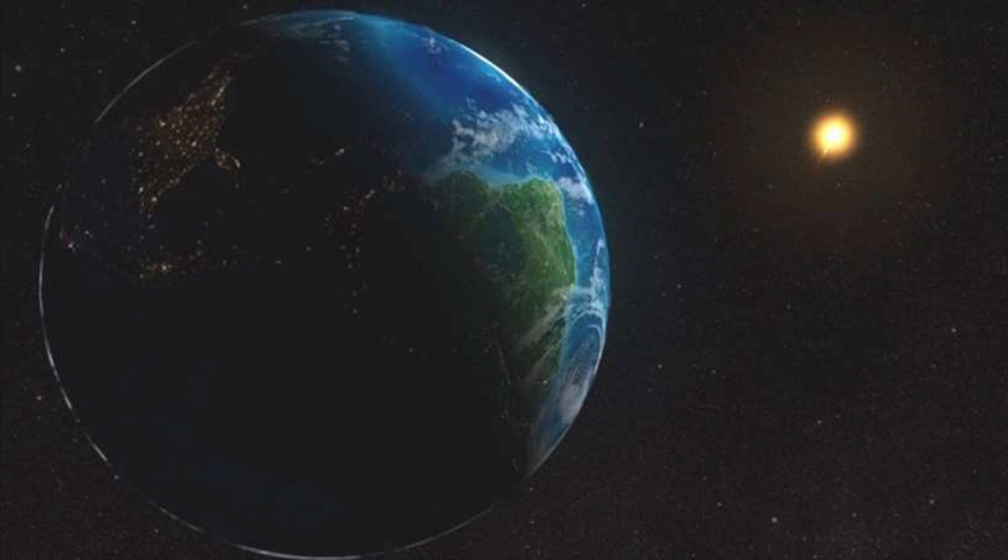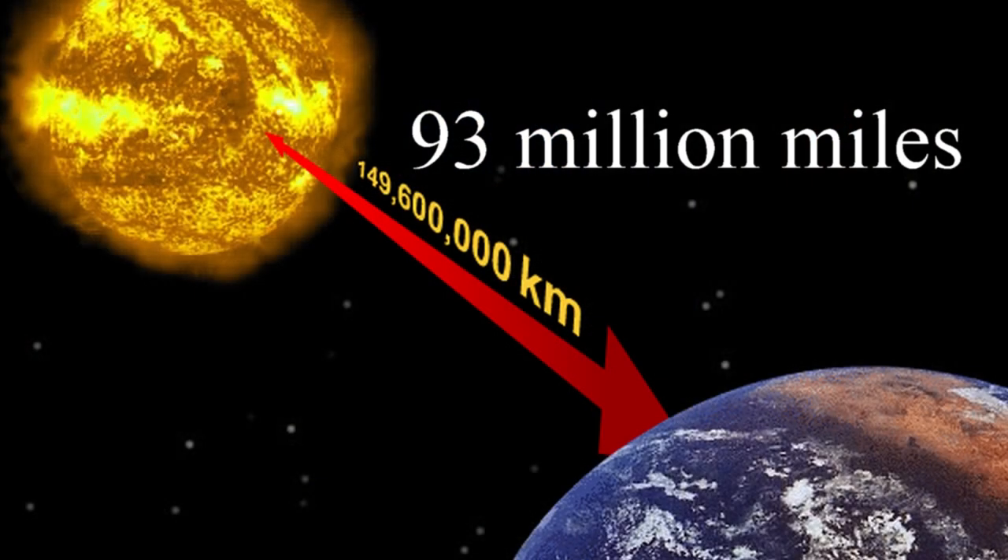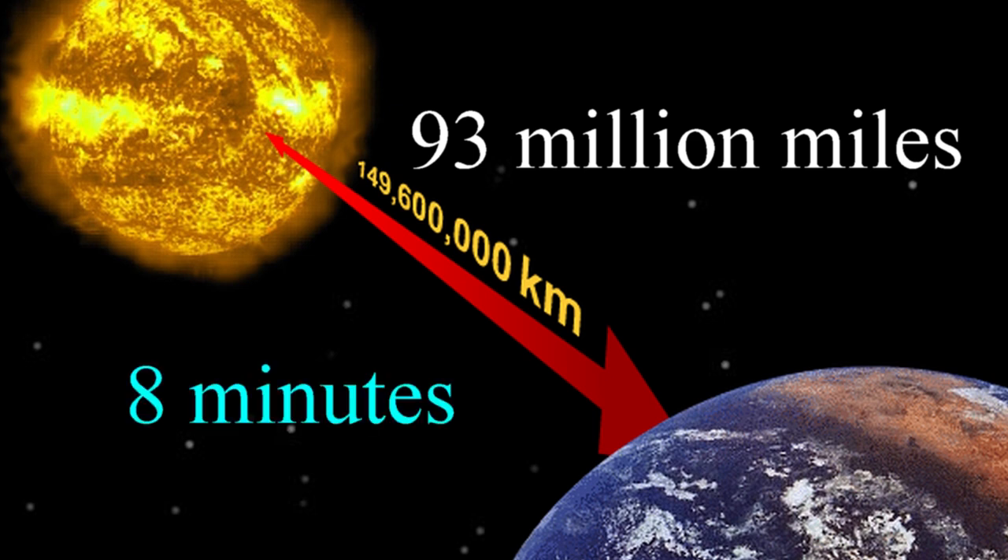How close is it? Only about 93 million miles from Earth, which is pretty darn far. But even though it's about 93 million miles away from Earth, it only takes eight minutes for light to travel from the sun to Earth. Pretty fast, just considering how far away it is.